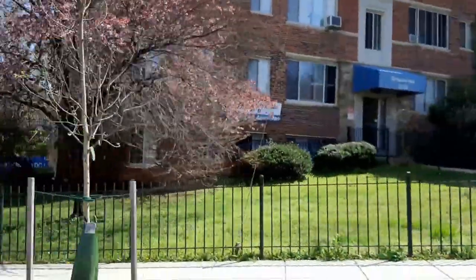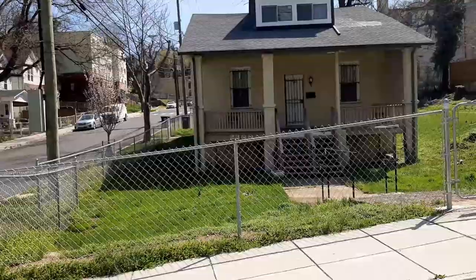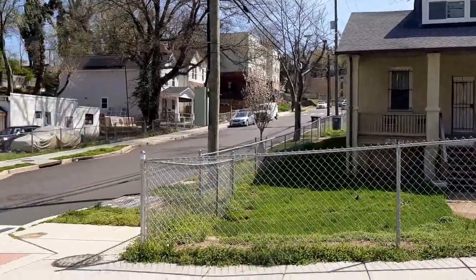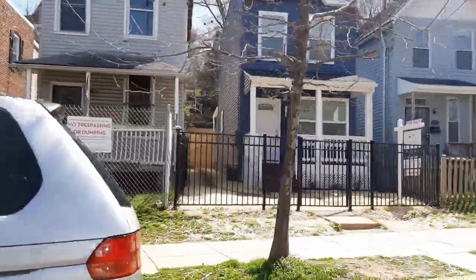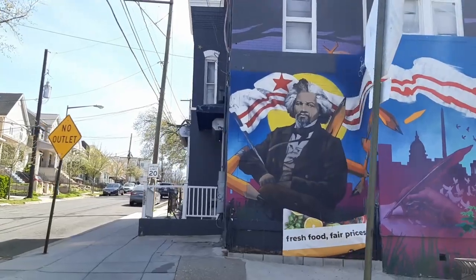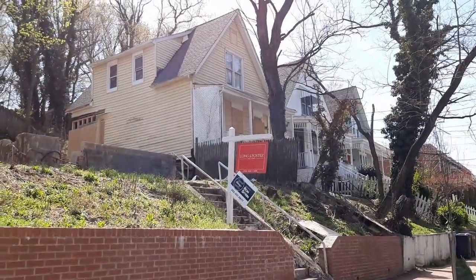Here we have some more apartments — this appears to be four to eight units per building, might involve Section 8 housing. There's a lot of land there. The detached single bungalow has a basement unit — pretty neat. That house listed for sale is very skinny. This is historic Anacostia — Frederick Douglass' home is nearby. Here there's some land for sale, the foundation's still there, next to a house that's vacant with boarded windows.